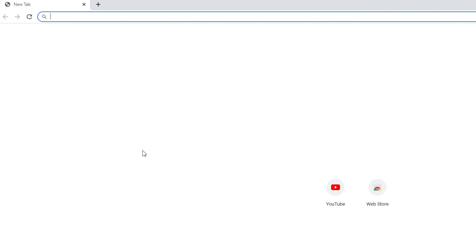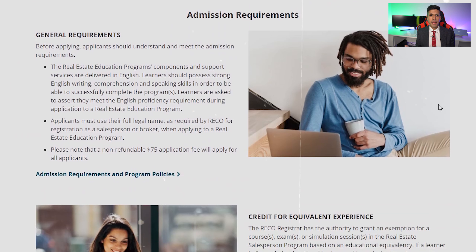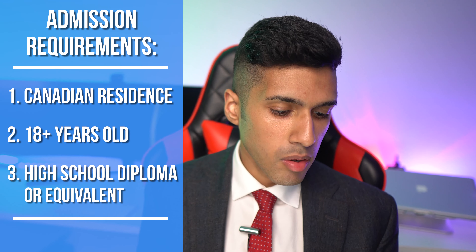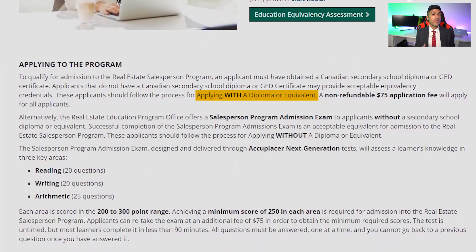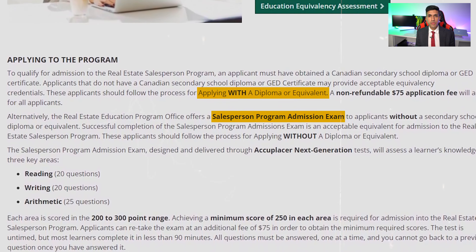The first thing you want to do is head over to humber.ca/realestate and apply for the program. The application will cost you $75 and the admission requirements are a pretty low barrier to entry. They are that you are a Canadian resident, 18 years of age, and that you have a high school diploma or equivalent credential. Even if you don't have a high school diploma, there is an application on the humber.ca website and they will determine if you're a good fit for the industry.